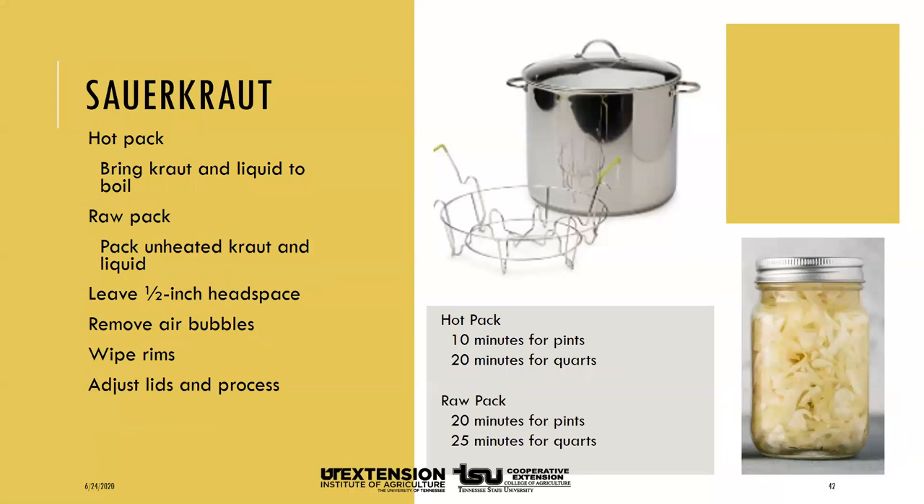To process sauerkraut, you can use a hot pack or a raw pack. For the hot pack, bring kraut and liquid slowly to a boil in a large pot, stirring frequently. Remove from heat and fill jars firmly with kraut and liquid, leaving half an inch of headspace. Wipe jar rims, adjust lids, and process 10 minutes for pints and 20 minutes for quarts. For the raw pack, fill jars with unheated kraut and liquid, leave half an inch headspace, wipe rims, adjust lids, and process pints for 20 minutes and quarts for 25 minutes.